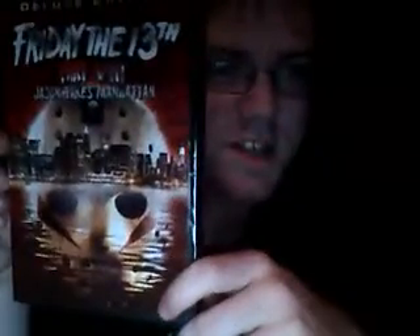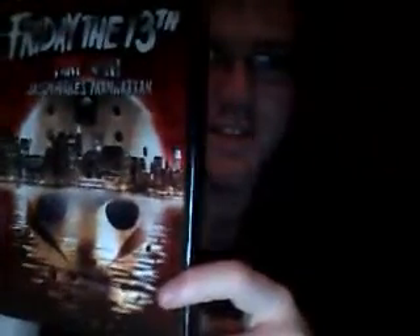Friday the 13th Part 8: Jason Takes Manhattan — my second favorite of the series. I love this one; it's really underrated. A lot of people don't like it but personally this is one of my all-time favorites of the series. Special features: killer commentary by actors Scott Reeves, Jensen Daggett, and Kane Hodder — I'm interested to hear that, especially from the lead guy and girl in the film and Kane Hodder. Special features also include: New York Has a New Problem: The Making of Friday the 13th Part 8: Jason Takes Manhattan; slash scenes; and a gag reel.